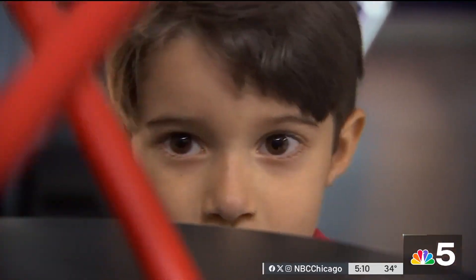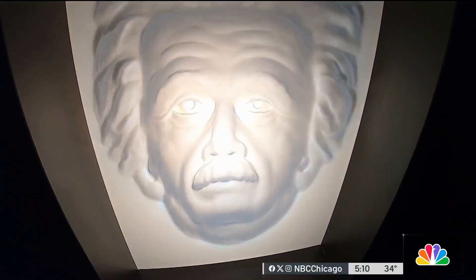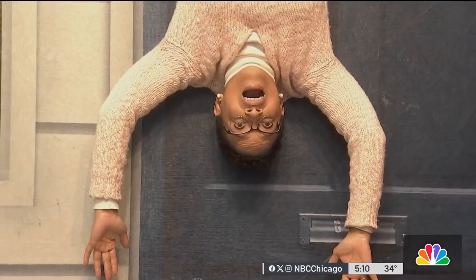Kids five years old and younger get in for free, and every Tuesday teachers get free admission. Reporting from The Loop, Leanne Trotter.